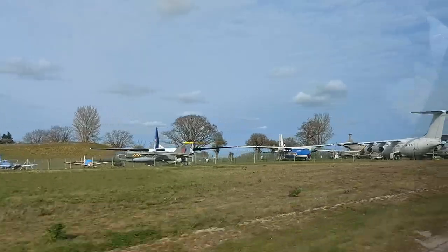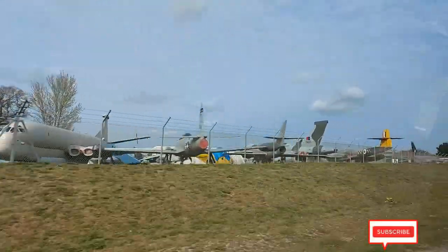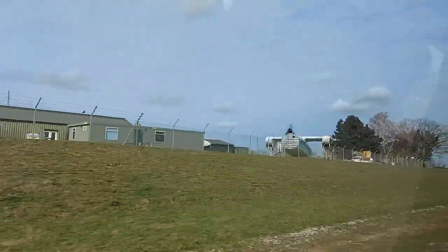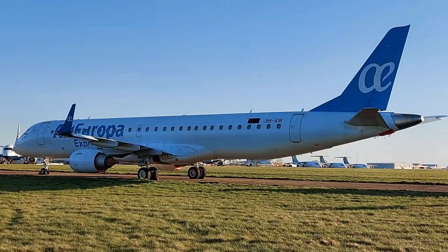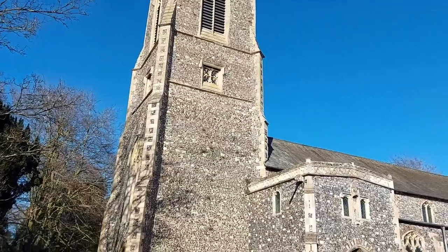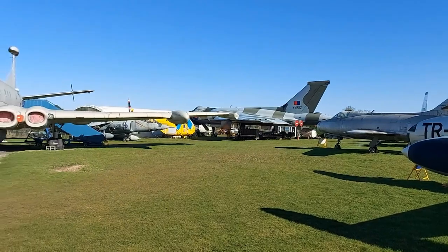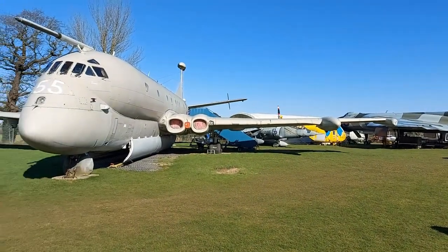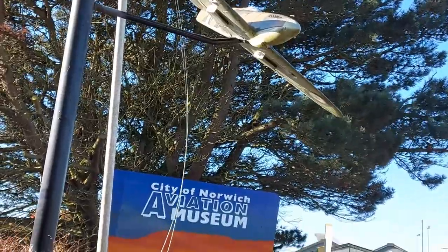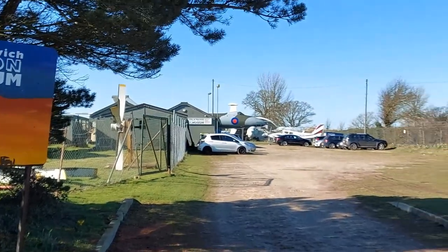If you are traveling on the recently constructed Northern Distributor Road around where Norwich City's airport is located, a group of aircraft suddenly appears at one point perched on the side of the embankment. Placed between Norwich International Airport and the small village of Horsham St. Faith is an independently run collection of military and civilian aircraft which make up the City of Norwich Aviation Museum. As a resident of Norwich myself, this air museum is easily within reach, so let's explore what the museum has to offer.